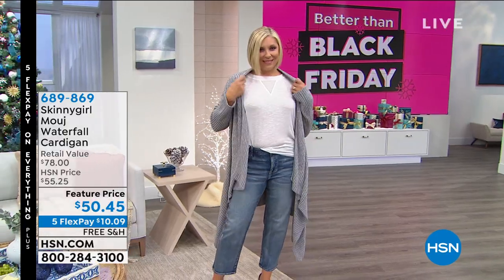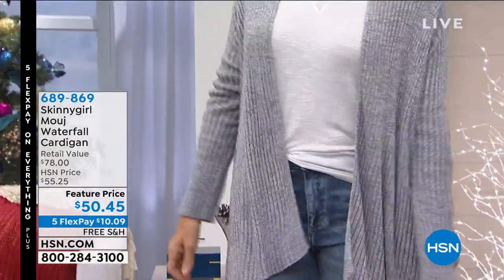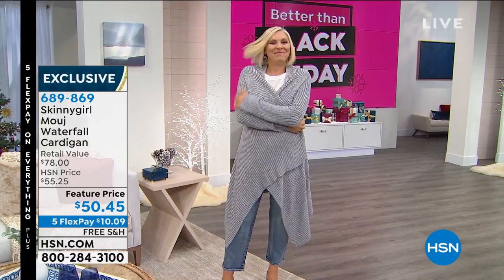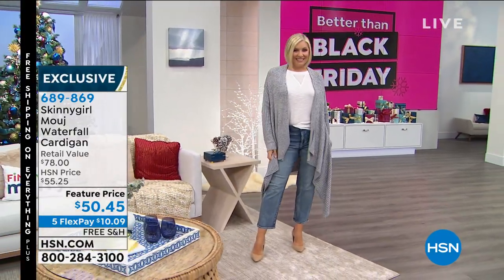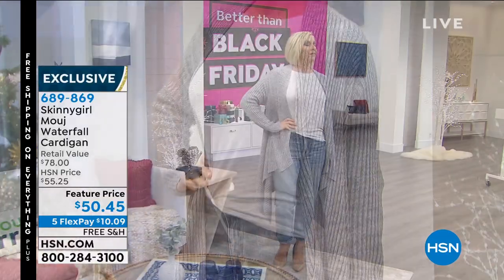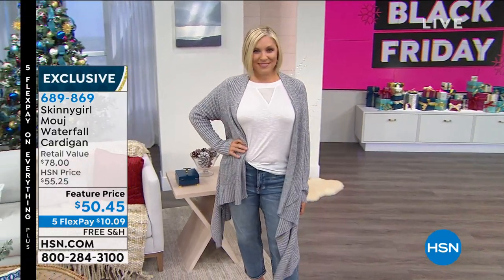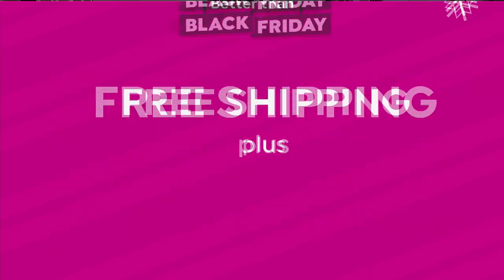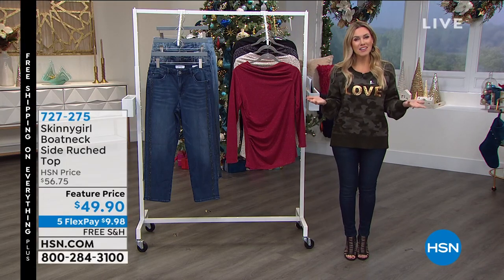I've never seen a more comfortable, cozy waterfall cardigan. I saw Debbie Denman wearing it this morning and literally reached out to touch it. $50 for something you're going to live in — under $10.09 to get it home with free shipping and handling. It's the perfect third piece for layering, elongating the body. We've got great colors: gray, solid black, cream, rust, and we're getting limited in denim blue and army sage. Item number 689869.